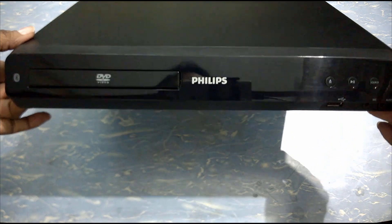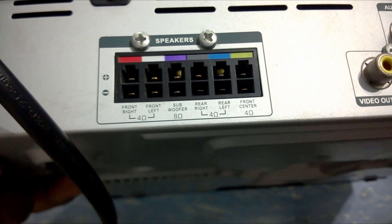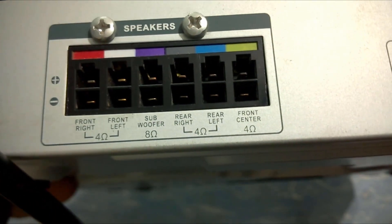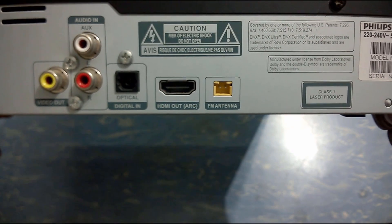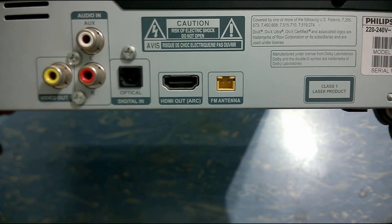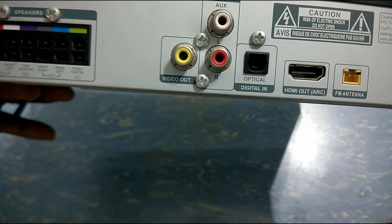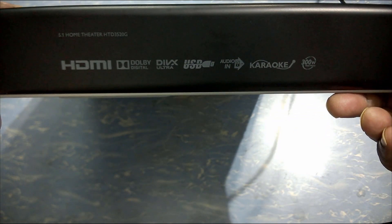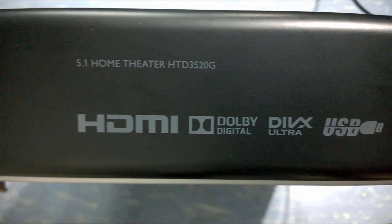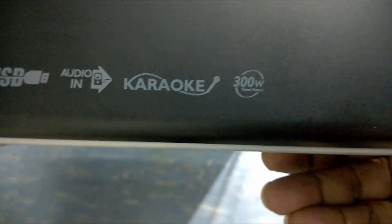This is a Dolby digital cinema sound system with DVD playback and speaker output. It has all the necessary connectivity options like audio in, video out, optical digital audio input, HDMI ARC output, and of course it comes with 5.1 channel speaker output. I have two descriptive videos in my channel about this system.